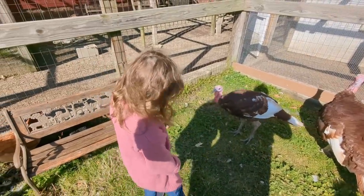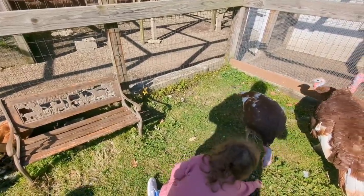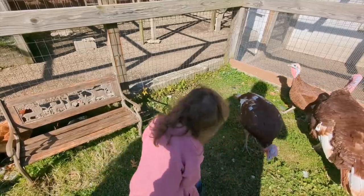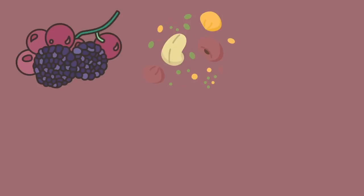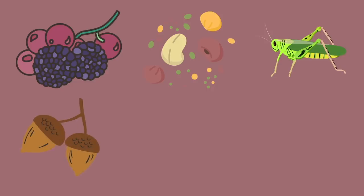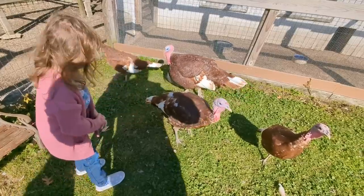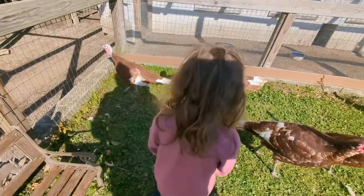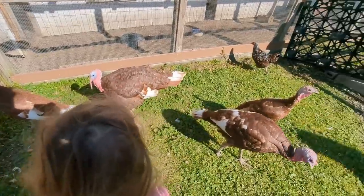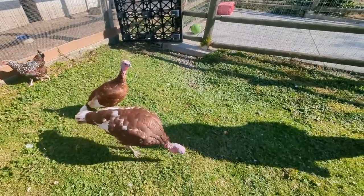Turkeys spend most of their days on the ground looking for food. So what do turkeys eat? Well, they eat berries, seeds, insects, nuts, and even sometimes small animals like lizards and snakes. But that's not what these turkeys were eating at the farm — we got to feed them. Guess what they wanted to eat? Pieces of cereal! And their favorite was Cheerios.